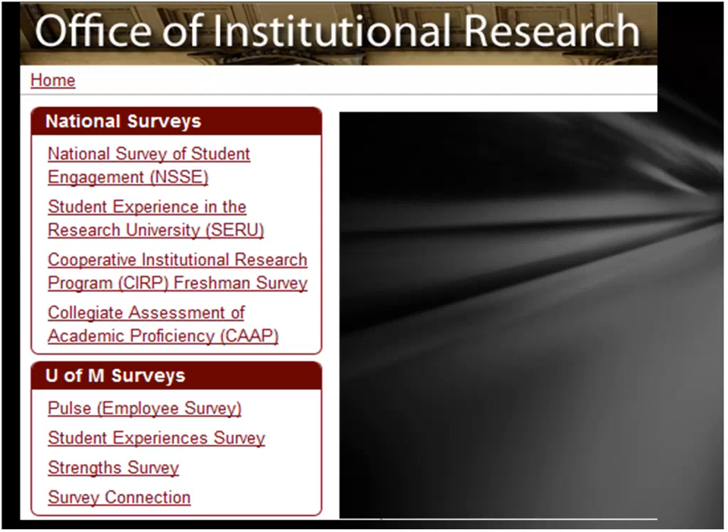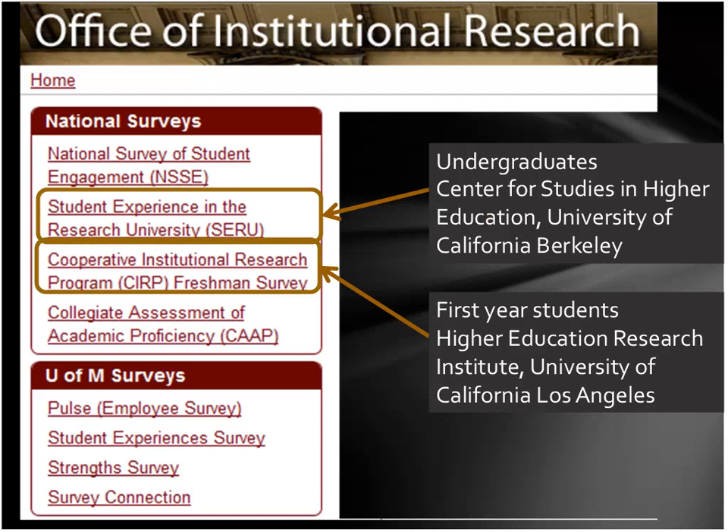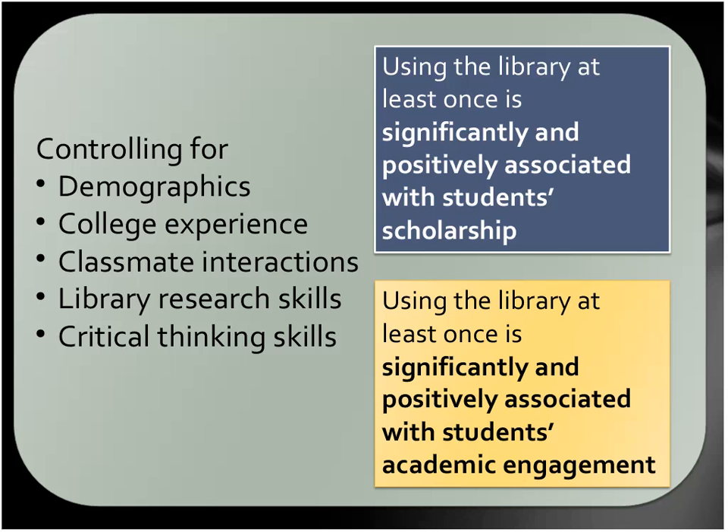We also worked with surveys from the Office of Institutional Research — specifically the Student Experience in Research University (SERU) survey, which undergraduates take, and the Cooperative Institutional Research Program (CIRP), which freshmen take during orientation as a paper-and-pencil survey about what they did in high school. For the SERU, our analyst grouped the questions together and gave indicators for each individual for academic engagement and scholarship, and both of those were positively and significantly correlated with their library use.